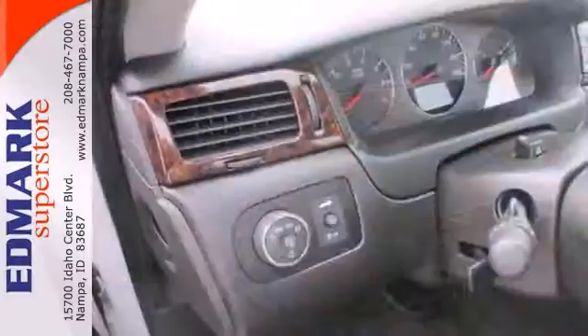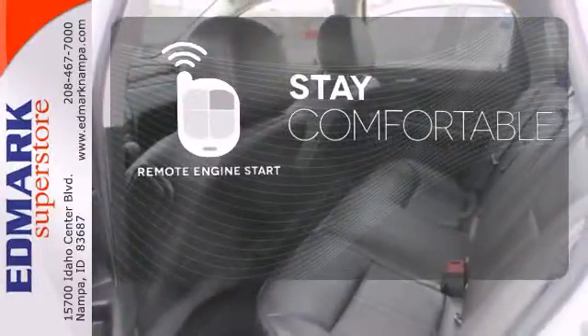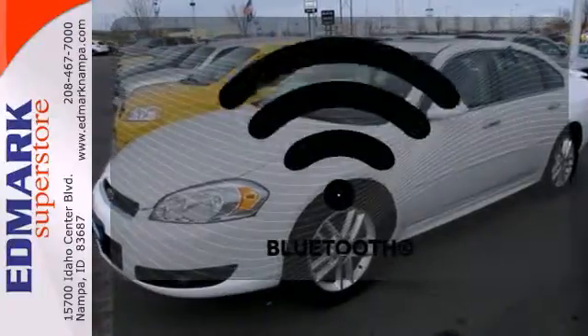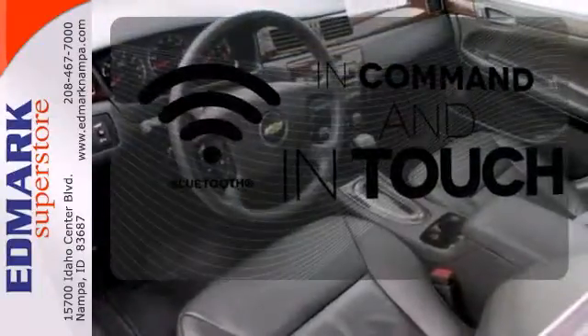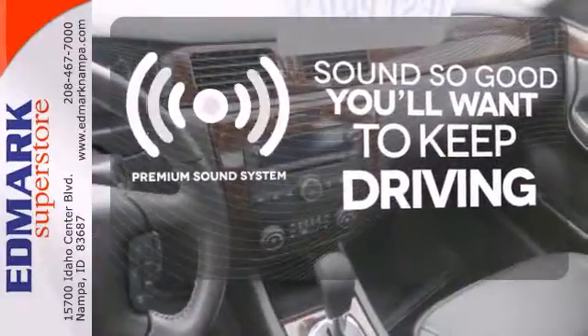This full-size sedan is also stylish on the outside with alloy wheels and dual exhaust. Stay comfortable inside while the engine warms up outside thanks to remote engine start. Keep your hands on the wheel and eyes on the road with Bluetooth. You might take a drive just to listen to the premium sound system.